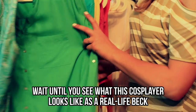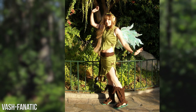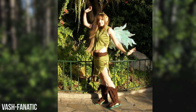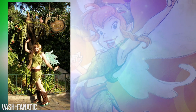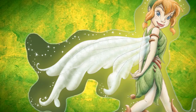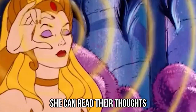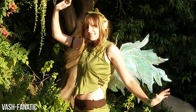But wait until you see what this cosplayer looks like as a real-life Beck. This DeviantArt user's name is Vash Fanatic, and Beck is one of her favorite fairy characters. Check out her awesome wings and her cool outfit. We hope she's used to animals, because if she's anything like Beck, she likes to spend more time with animals than she does with humans. In fact, Beck wants to become an animal herself — she can read their thoughts and even speak the bird language. If that's not cool, we're not sure what is.